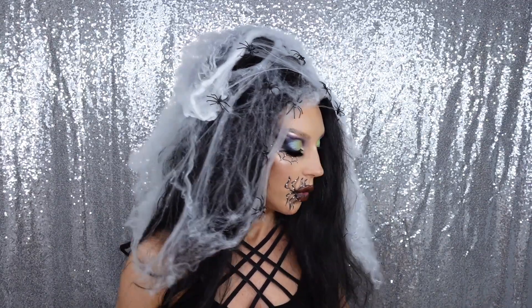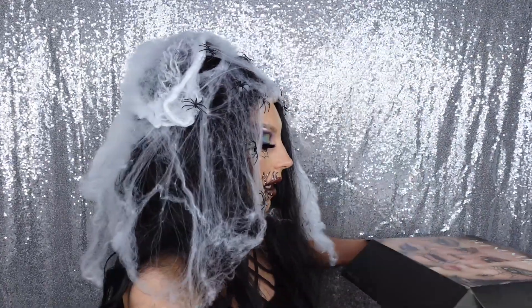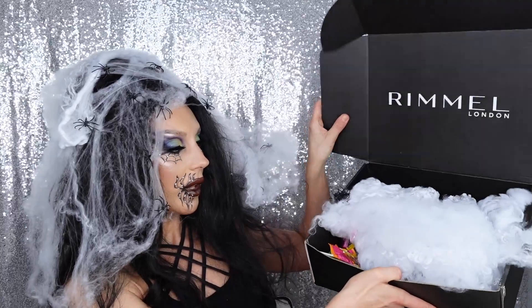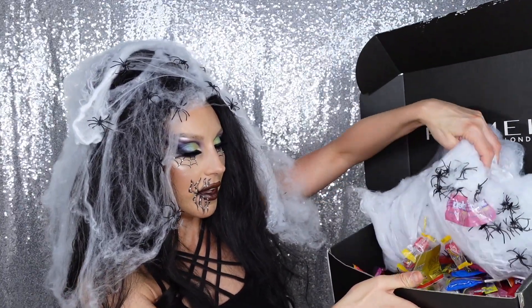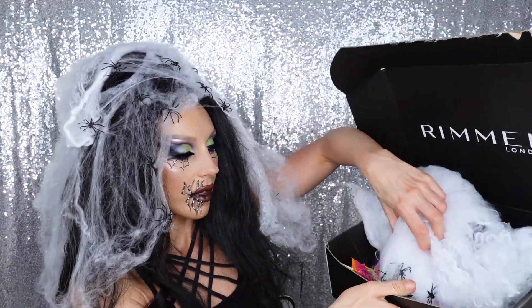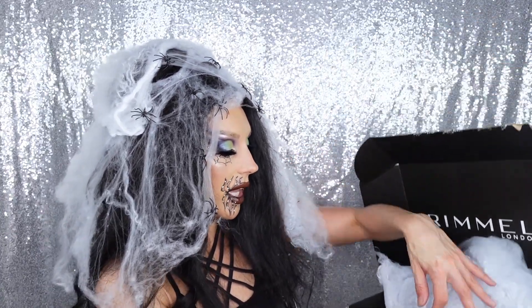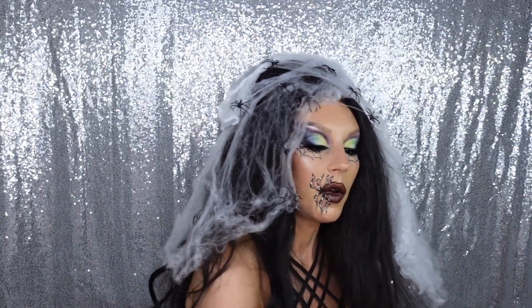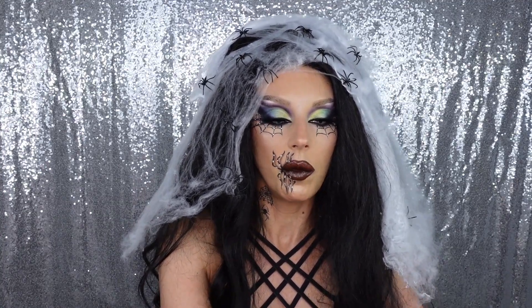First of all, the box is really cute - I already showed you in the beginning. When you open it there's packaging material made to look like spiderwebs, and there's handy Halloween decor with the makeup inside. We got actually some interesting things.